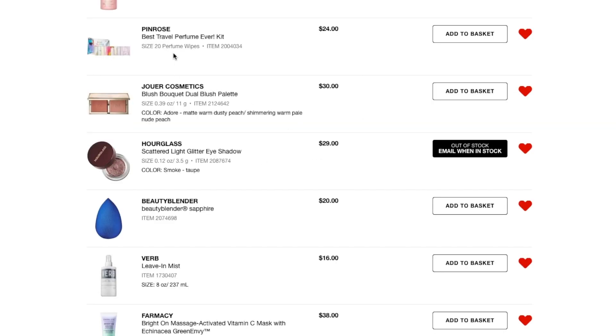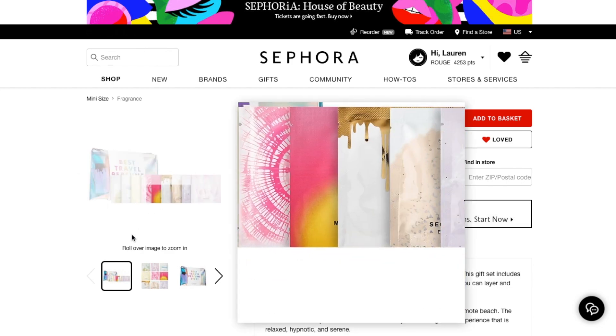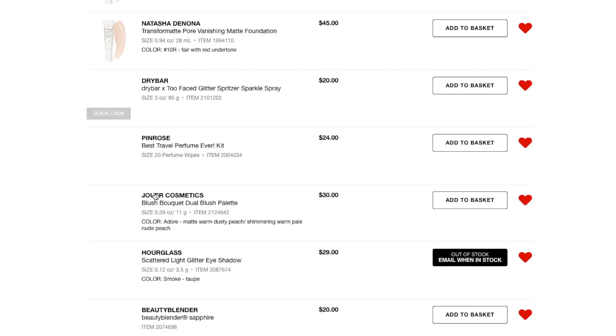Next I have the Penrose Best Travel Perfume Kit Ever. These are perfume wipes — you can try all of their different perfumes and it's not too expensive and it's easy to travel with. I had this in my wishlist before and I'm still interested in it. I don't know if I'll pick it up this time — it might just stay in my wishlist for a while longer.